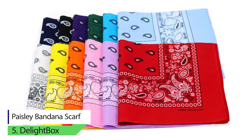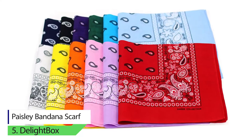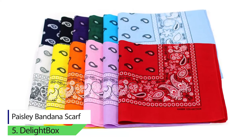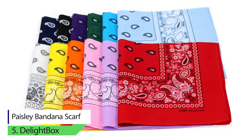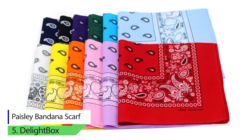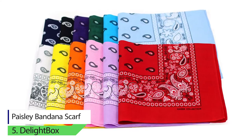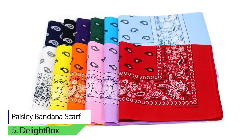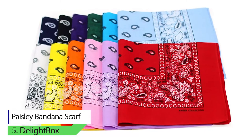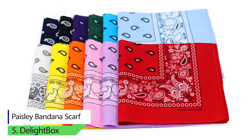Number 5: Delight Box Paisley Bandana Scarf. If you are looking for a package deal at an affordable price, this set is the one for you. It consists of around 12 pieces of various sorted colors, giving you a wide range of options. This bandana's design comes with a paisley printed pattern that ensures a classic and retro look, allowing you to carry different styles in your arsenal while making a fashion statement.